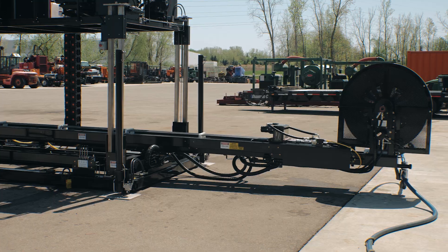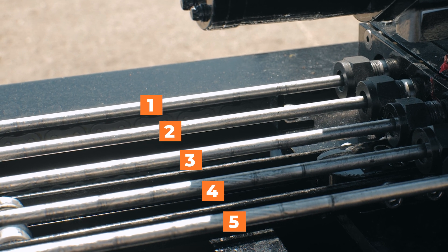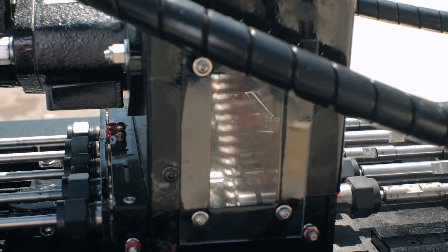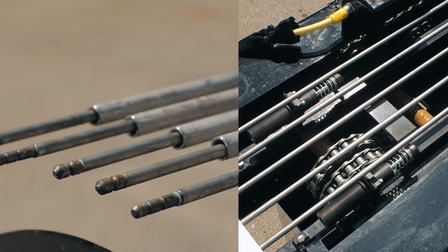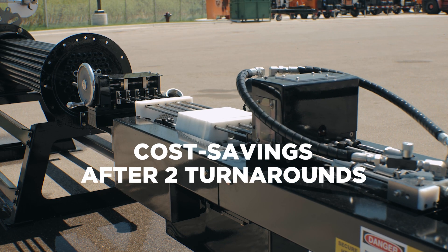A standout feature of the ATL 5022 is its durable swivel lance rotation mechanism. Unlike its predecessor, the ATL 5022 rotates the lances themselves instead of the nozzles. When the lance swivels rotate, your nozzles don't have to, resulting in less nozzle wear from debris sensitivity and significant cost savings over time. The cost benefits are evident after only two turnarounds.